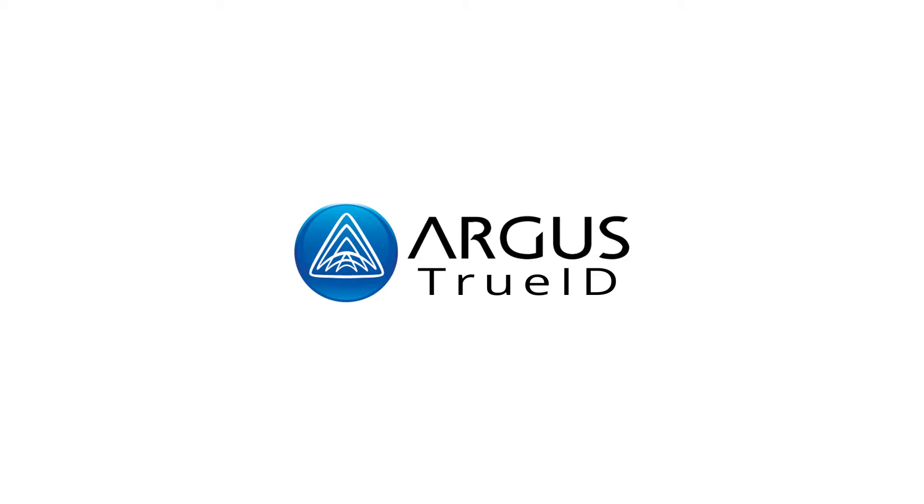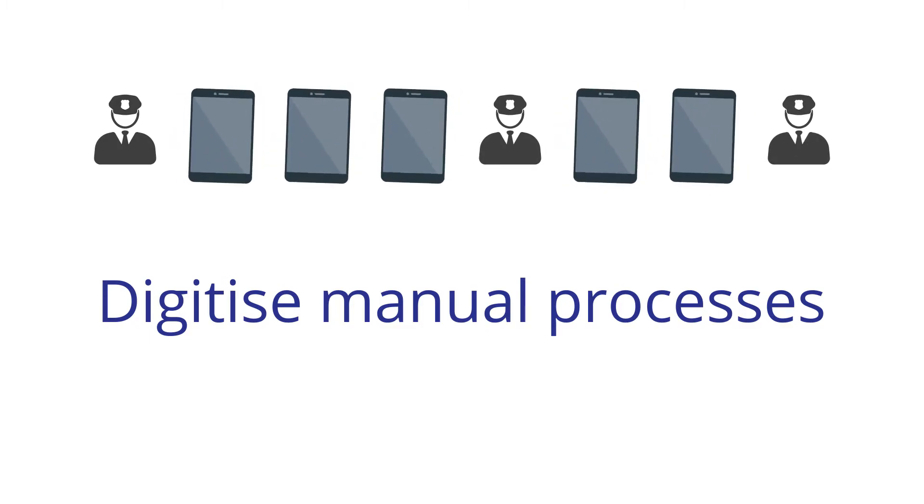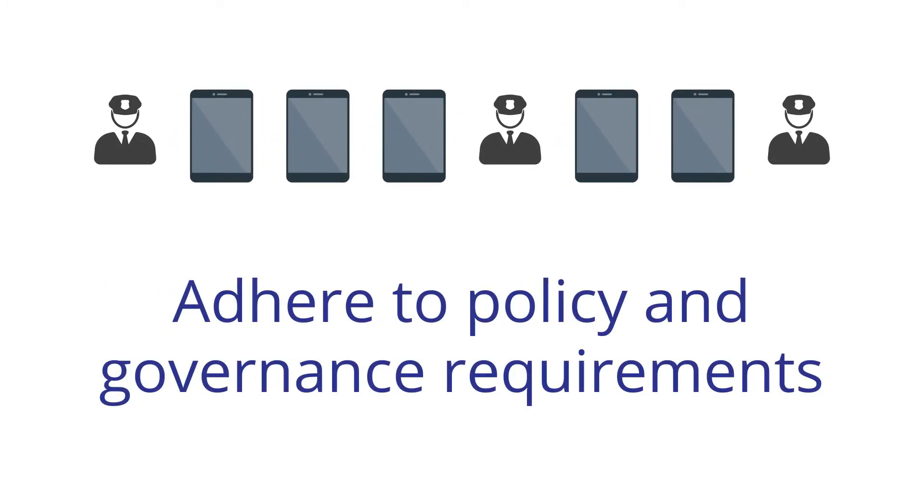Argus TrueID Biometric Technology underpins and digitises many currently manual custodial procedures and operations, streamlining process, delivering adherence to policy, control, governance and oversight, whilst increasing efficiency, reducing costs and risk.